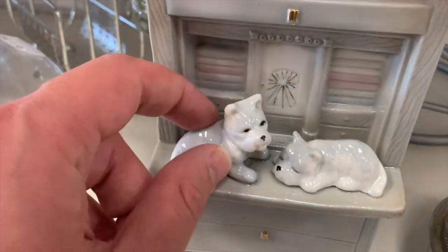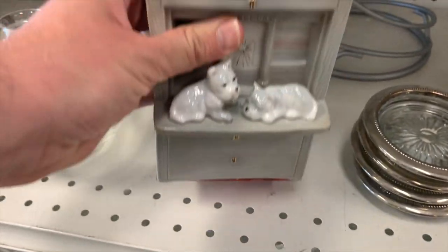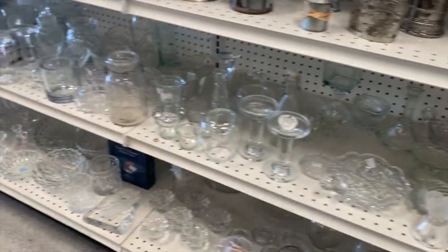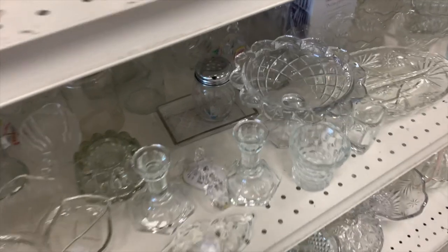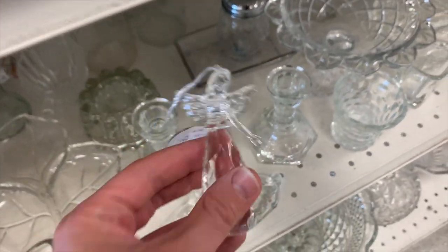That's cute. Pretty cute. Somebody liked the silver around the edge. So much glass. Looks like an ornament — missing an arm, though. She's missing her arm.